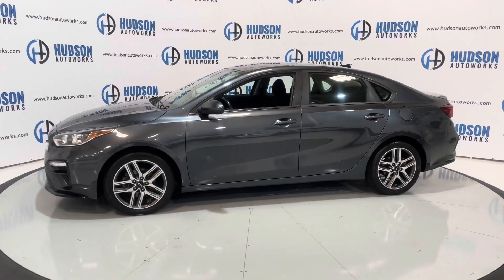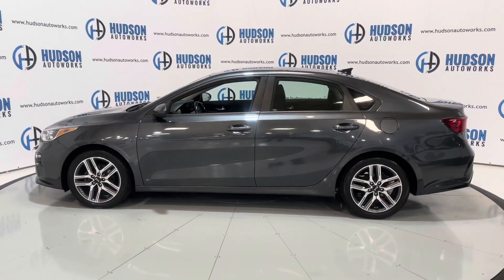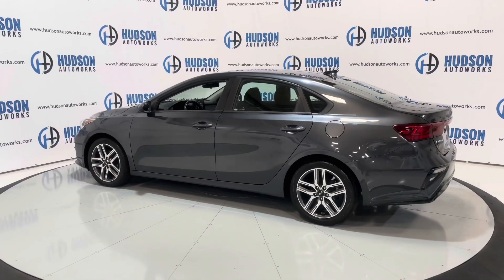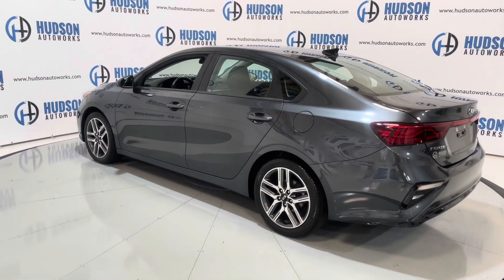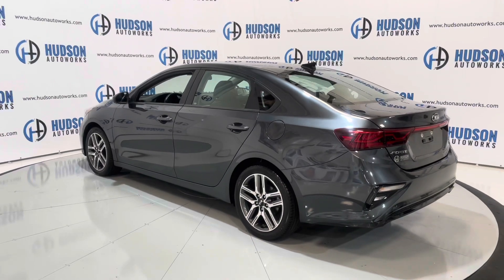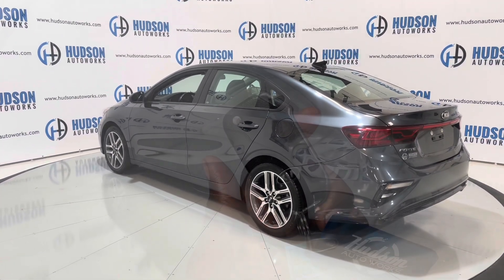The Forte is the compact car from Kia, so you have seating for five inside this vehicle. The S trim level is about middle of the pack for Kia, so you do have convenience features in this one that you wouldn't have on the base. It's finished in gray with a black cloth interior. Let's hop inside and check it out.